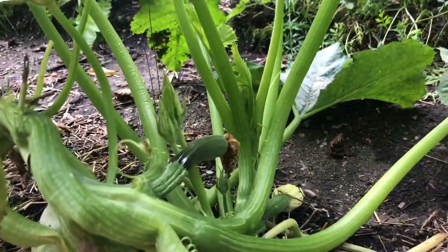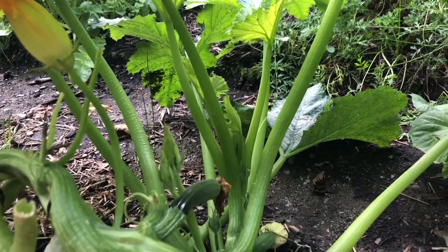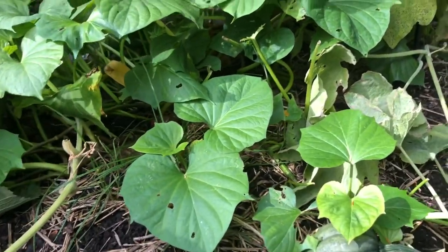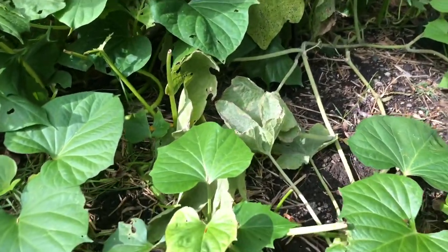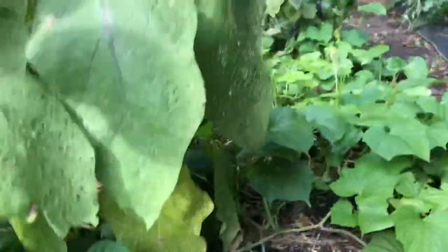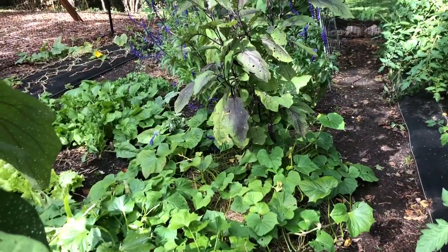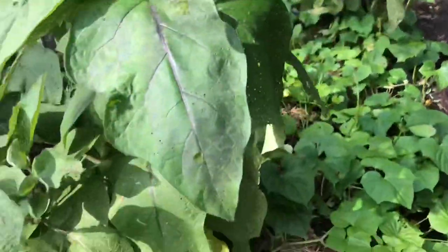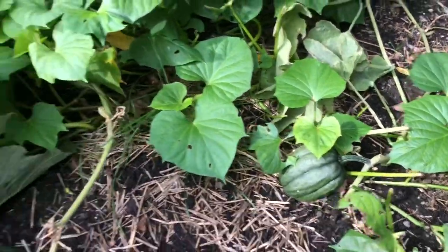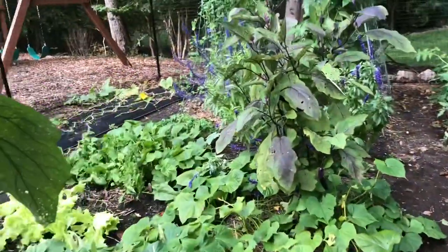My last zucchini plant is still trying to give me some zucchinis, so we're hopeful for a couple more before the end of the season. This area gets a little messy because I had sweet potatoes and acorn squash both growing together, but it doesn't seem to have made a difference — the acorn squash look pretty great, and we'll see what happens when I start digging up the sweet potatoes before winter.